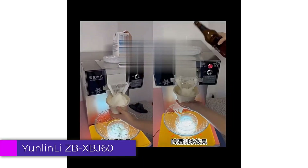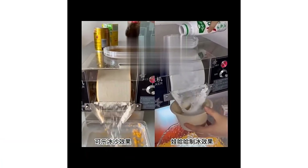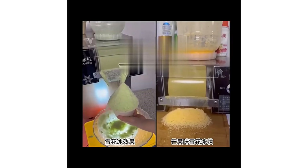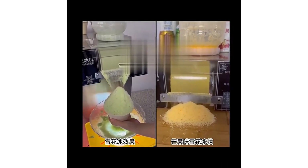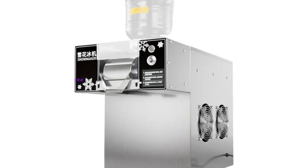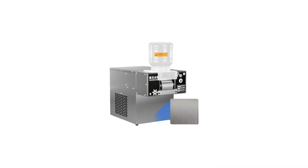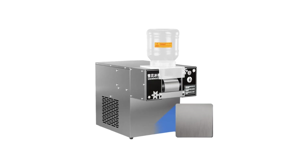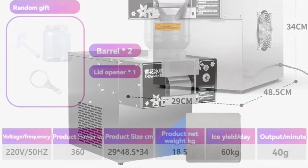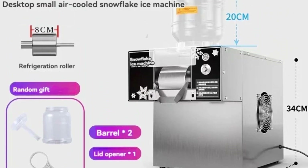Number 5: Yunlinli ZBX BJ60 Snowflake Ice Machine. The Yunlinli ZBX BJ60 Snowflake Ice Machine is a reliable and efficient solution for anyone in need of high-quality snowflake ice. With its sleek design and advanced features, it stands out as an excellent choice for both commercial and residential use. Whether you run a busy restaurant or simply want to elevate your home entertaining experience, this ice machine is a fantastic investment. Its performance, build quality, and user-friendly features make it a standout choice in the market for snowflake ice machines.